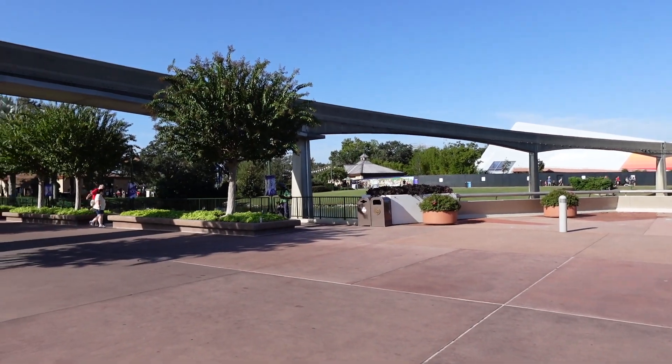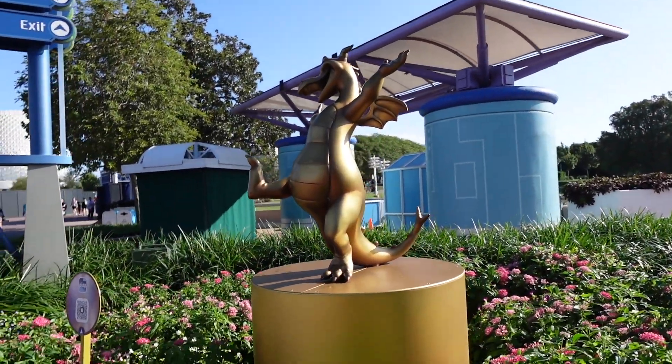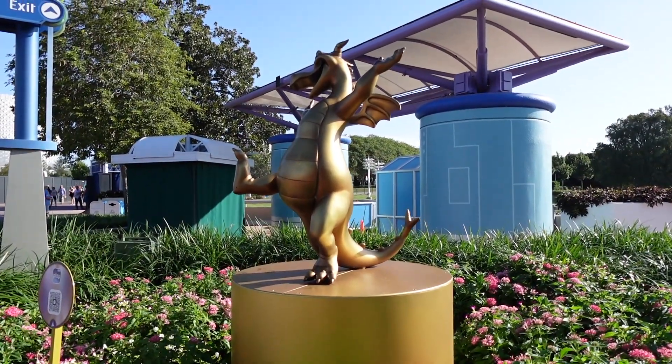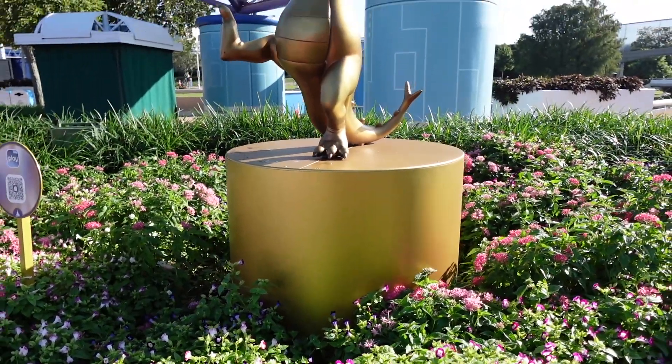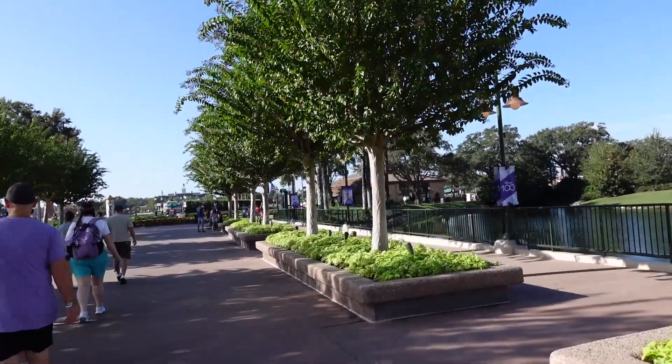Before we continue on, I know people get really excited about these celebrations and they can sometimes be pretty lackluster, so you have to make the best of them. You can also go meet Mickey and Minnie in their special 100th outfits over at the Imagination Pavilion — currently wait time is about 20 minutes. Also, this Figment statue has been repainted gold. They used to be iridescent and they're all getting repainted gold, and the 50th logo has been removed.